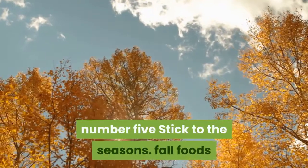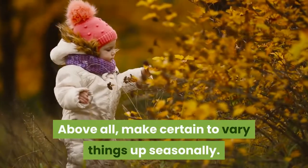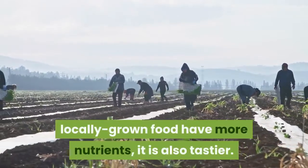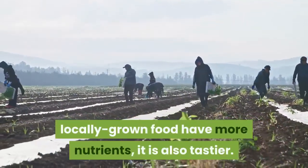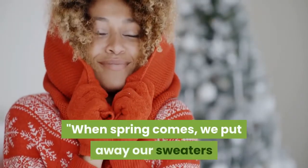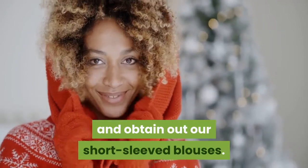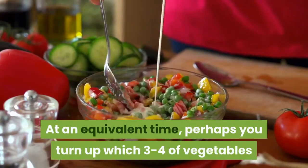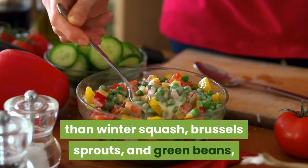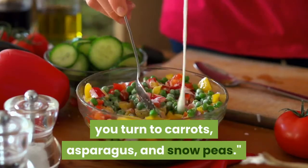Number 5: Stick to the seasons. Above all, make sure to vary things up seasonally. Not only does seasonal, locally grown food have more nutrients, it's also tastier. Think of it like a capsule wardrobe, says Reinagel. When spring comes, we put away our sweaters and get out our short-sleeved blouses. Similarly, swap which three to four vegetables you're rotating through — rather than winter squash, Brussels sprouts, and green beans, switch to carrots, asparagus, and snow peas.